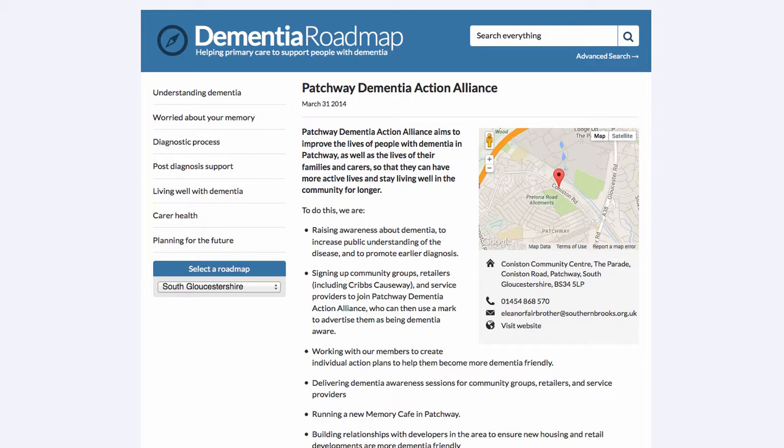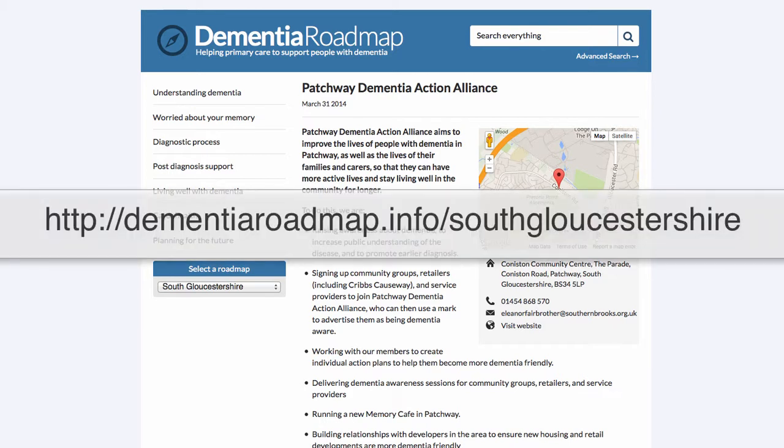That's all for this whirlwind tour of the South Gloucestershire Dementia Roadmap. I'll be back with future tours and other useful guides for practitioners to get the best out of the roadmap. Good luck.